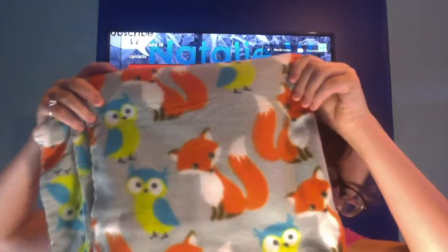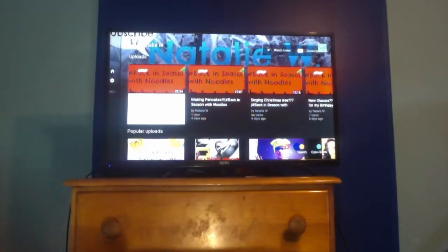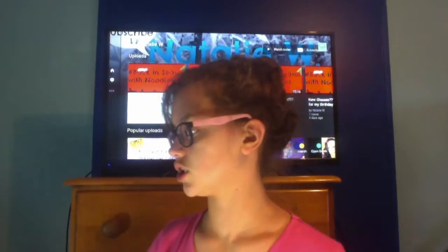The next category is blankets. I only got one blanket — it's a little fox and owl blanket. I also got some fragrances: some perfumes that smell really good, including one called vanilla bean that I was actually spraying in the intro.